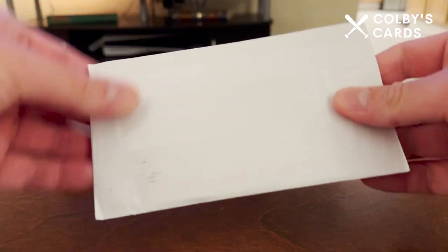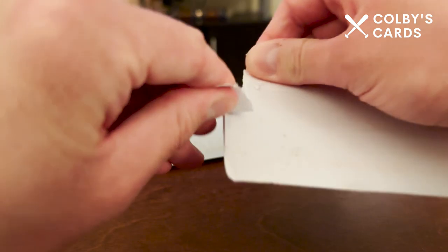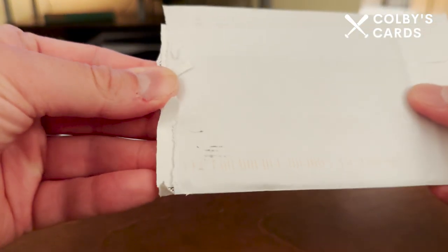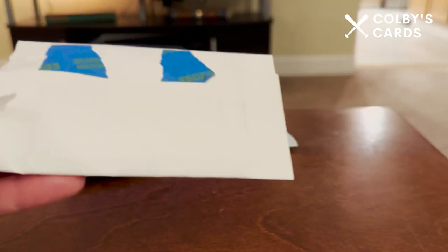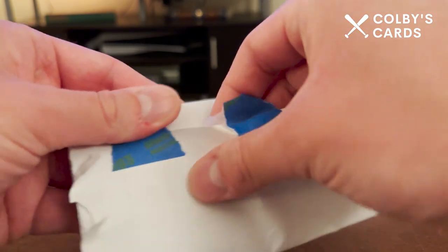What's up everyone, Colby here with Colby's Cards. Today I've got another mail day — this one will probably be pretty short, just because I've only got two packages. I was expecting another one but unfortunately it doesn't seem like that one came, so we'll go ahead and get into this one here.